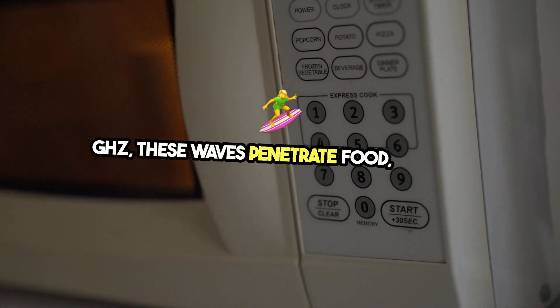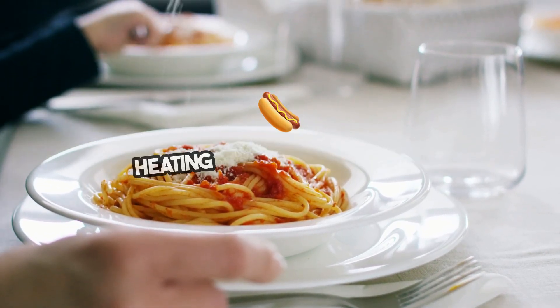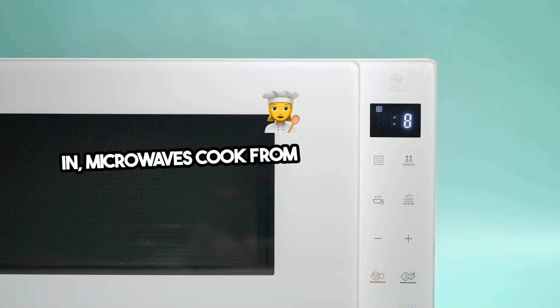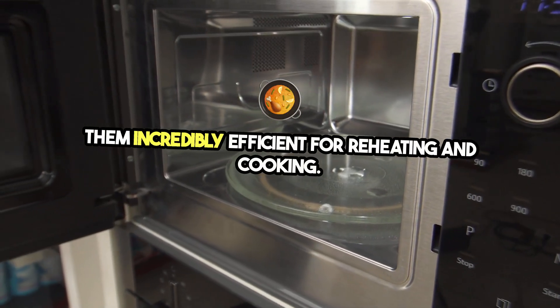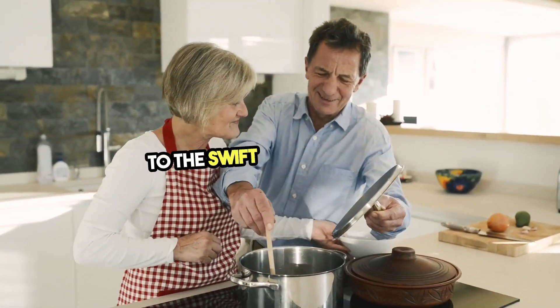These waves penetrate food, causing water molecules to vibrate rapidly. This vibration creates thermal energy, heating the food internally. Unlike conventional ovens that heat from the outside in, microwaves cook from the inside out, making them incredibly efficient for reheating and cooking. Visualize the molecules in your food moving faster as the microwave runs, each contributing to the swift heating process.